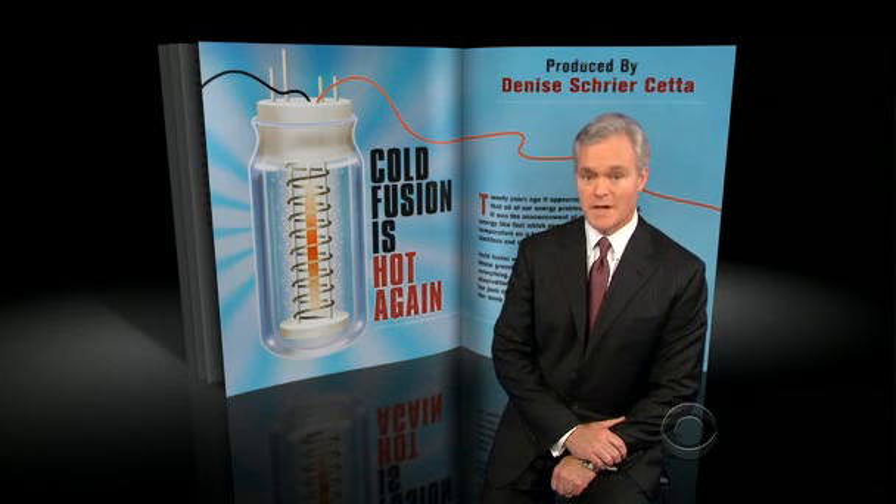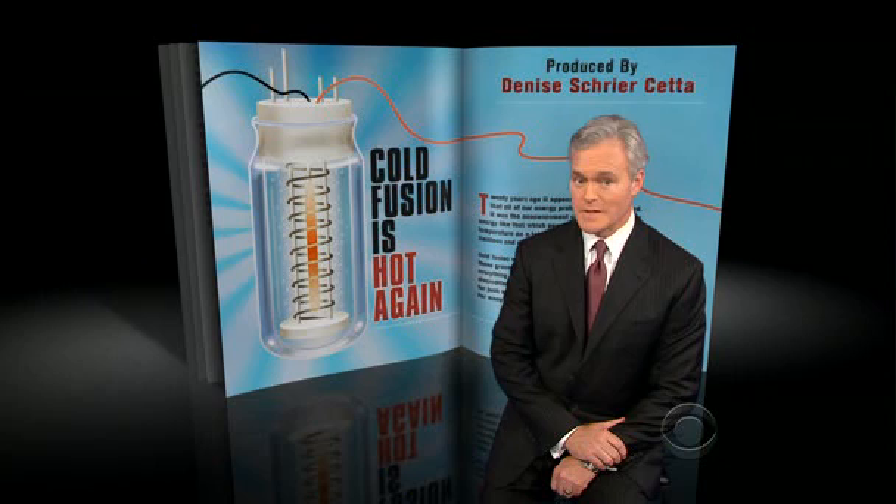Well, a funny thing happened on the way to oblivion. For many scientists today, cold fusion is hot again. We can wield the power of nuclear physics on a tabletop. The potential is unlimited.